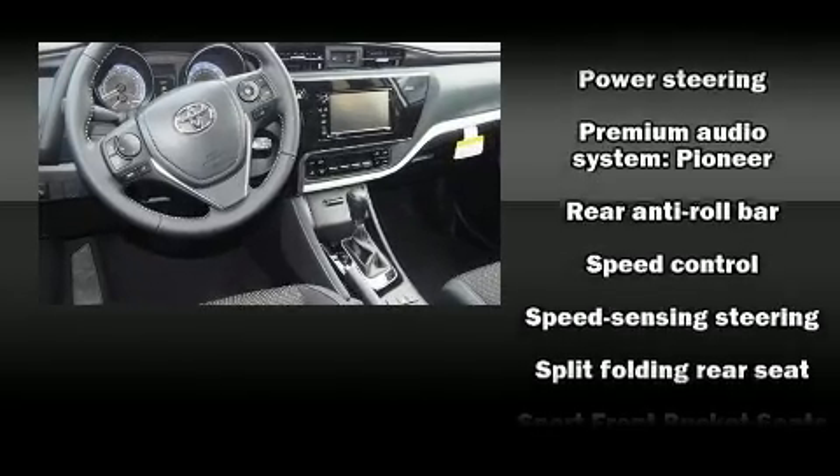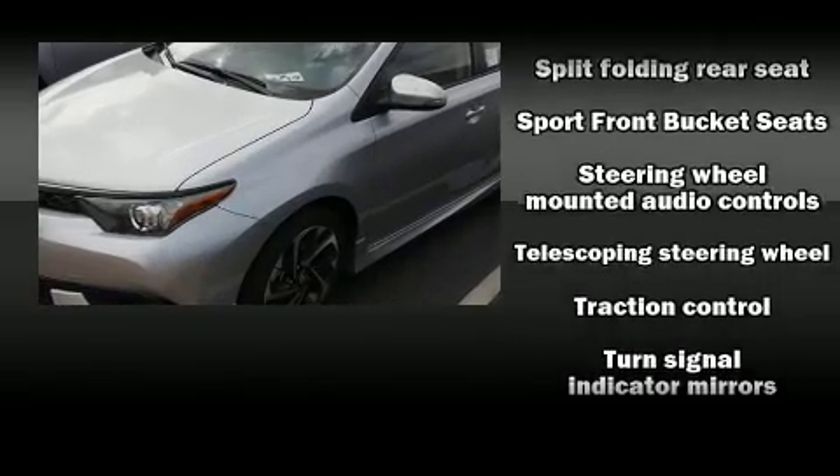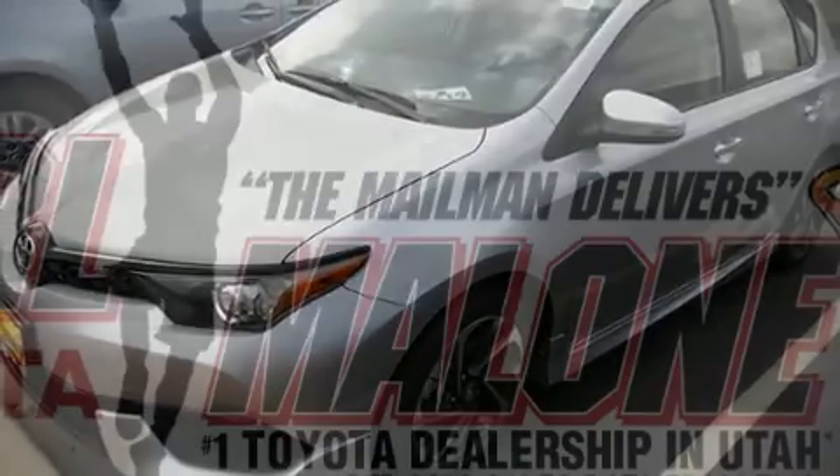Four-wheel disc brakes with AVS are also included. Various mechanical systems are monitored by electronic stability control, keeping you on your intended path.